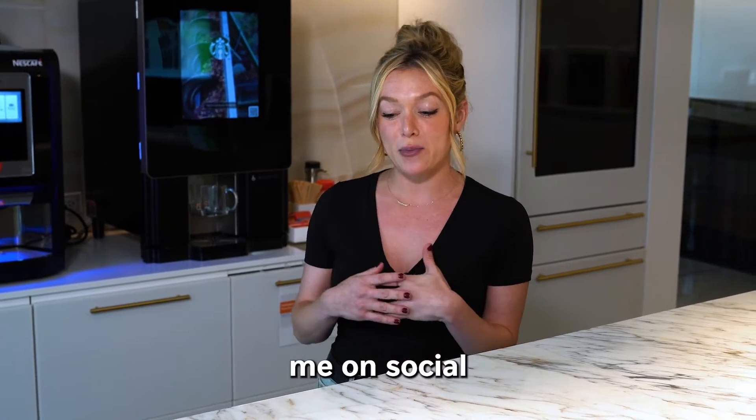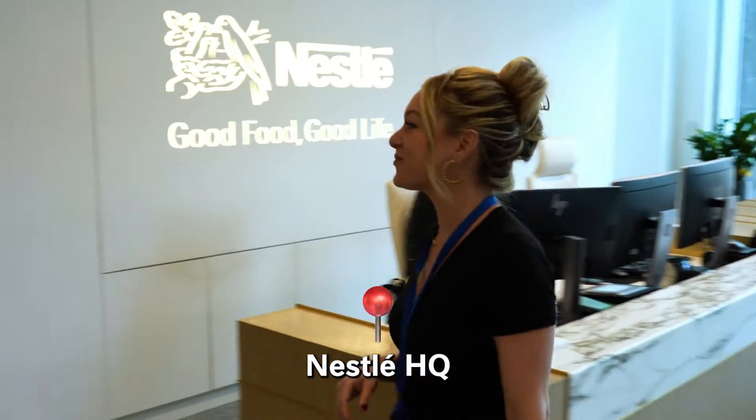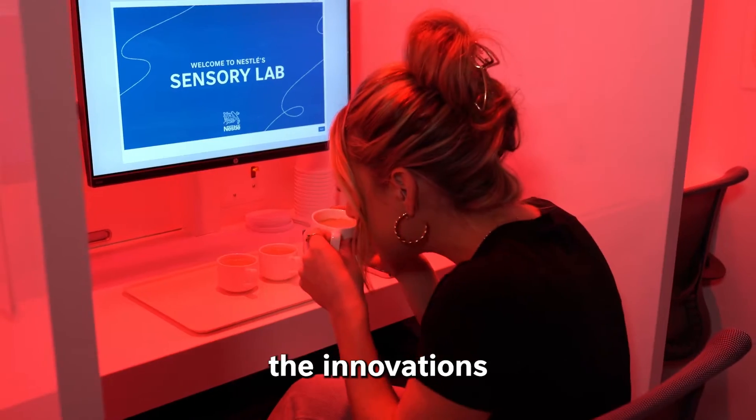Hi, I'm Emily. You might know me on social as Food Lover's Diary, and I'm here at the Nestle HQ. I'm gonna learn about all the innovations they have going on.